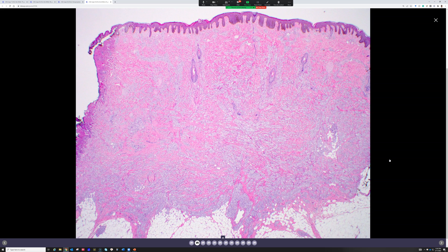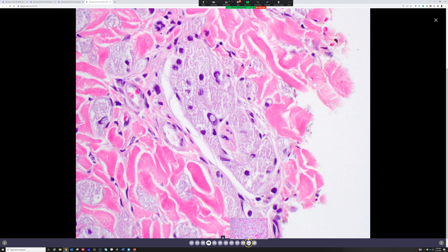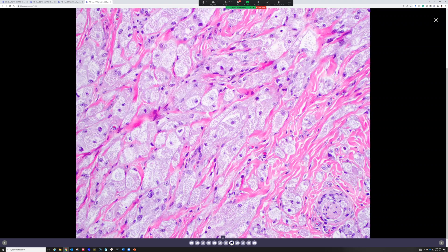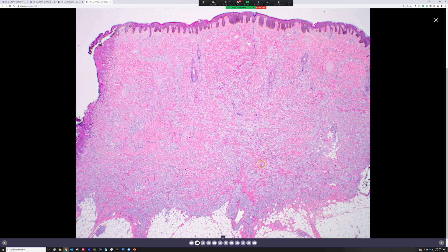There is an abundance of polygonal, plump, eosinophilic cells that have granular cytoplasm, arranged in nests and cords, obviously surrounding some of the peripheral nerves. It has irregular borders — it's infiltrative in the nests and not encapsulated. So it looks like something maybe of neural origin.